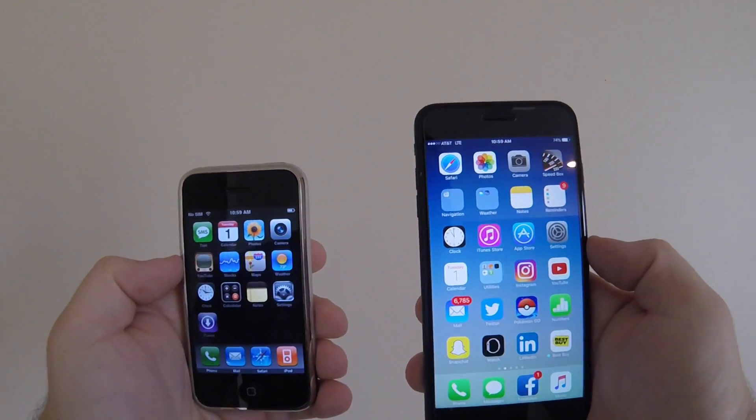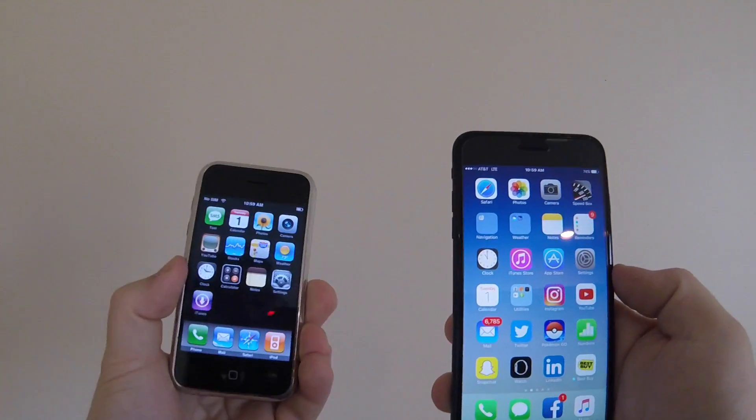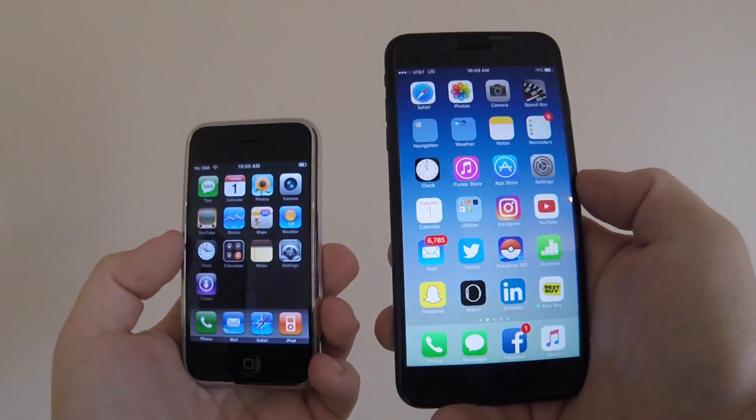Hey guys, what's up? So with iOS 10 being out for about a month now, I thought it'd be a cool idea to show you an iPhone 2 on iOS 1 compared to an iPhone 7 Plus on iOS 10.